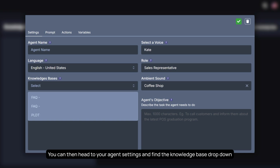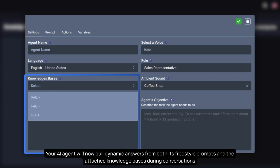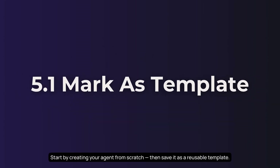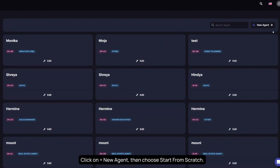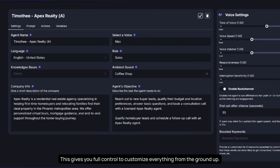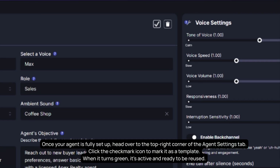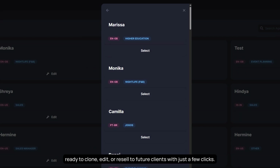Your AI agent will now pull dynamic answers from both its freestyle prompt and the attached knowledge bases during conversations. Want to reuse an AI agent setup for multiple clients? Start by creating your agent from scratch, then save it as a reusable template. Head to the agents section in your Awaz dashboard, click New Agent, then choose Start from Scratch. Once your agent is fully set up, go to the top right corner of the agent settings tab and click the checkmark icon to mark it as a template — when it turns green, it's active and ready to be reused. This makes your custom-built agent available to clone, edit, or resell to future clients with just a few clicks.